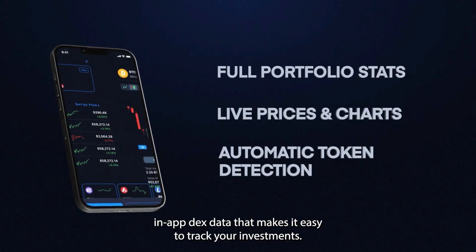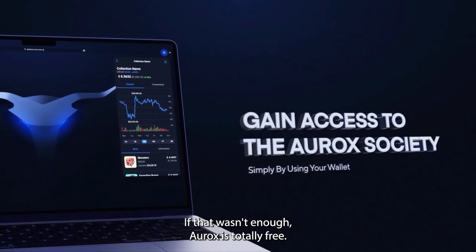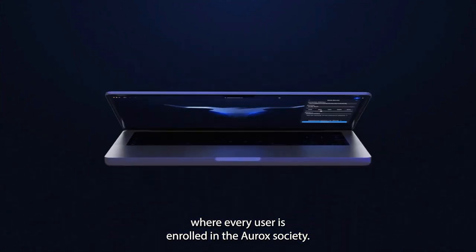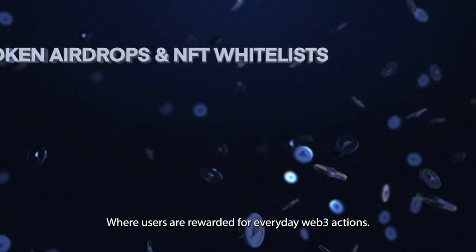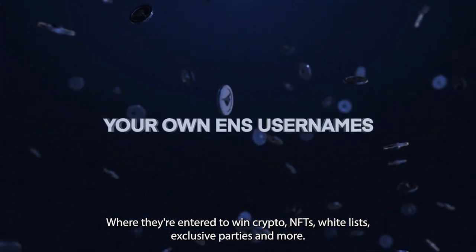RX has a built-in portfolio that provides real-time in-app DEX data, making it easy to track your investments. RX is totally free and even has a native built-in reward system — every user is enrolled in the RX Society, where users are rewarded for everyday Web3 interactions and entered to win crypto, NFTs, whitelists, exclusive parties, and more.